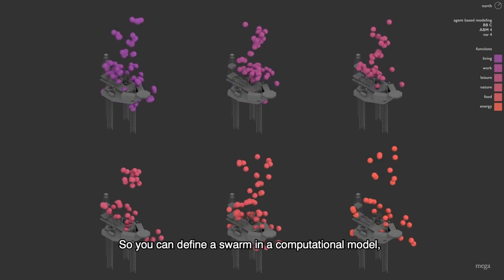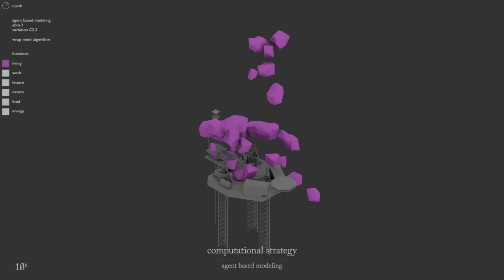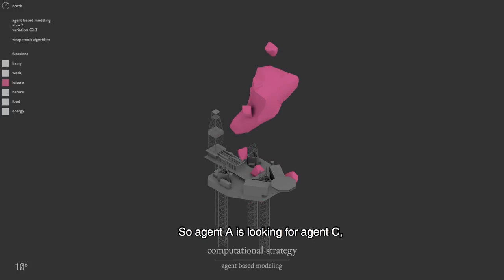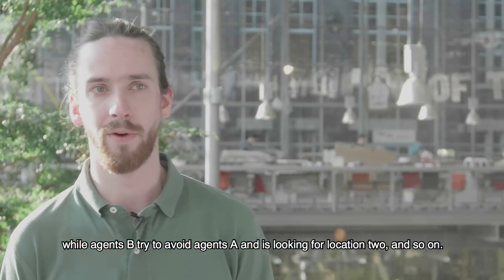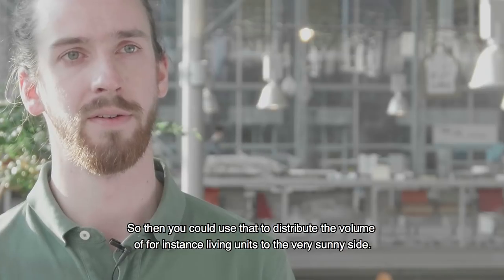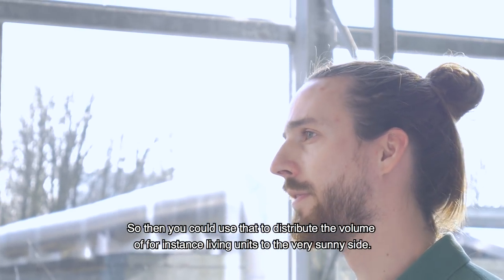I would use swarm calculations to distribute function volumes. You can define a swarm in a computational model and define a certain number of agents. Each group of them could have different rules — you define a rule set. So agent A is looking for agent C or location one, while agent B is trying to avoid agent A and is looking for location two, and so on. You could use that to distribute the volume of living units to the very sunny side, for instance.